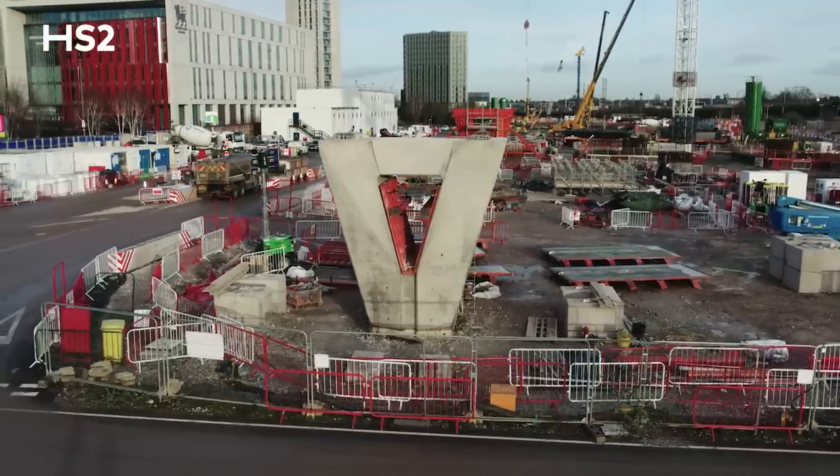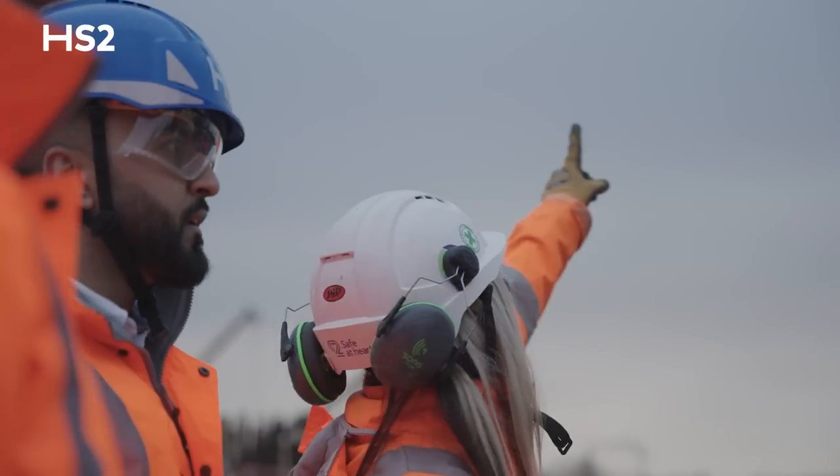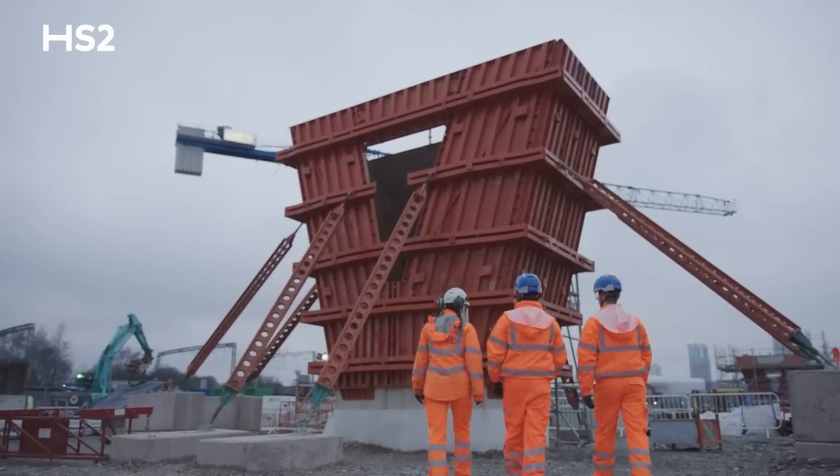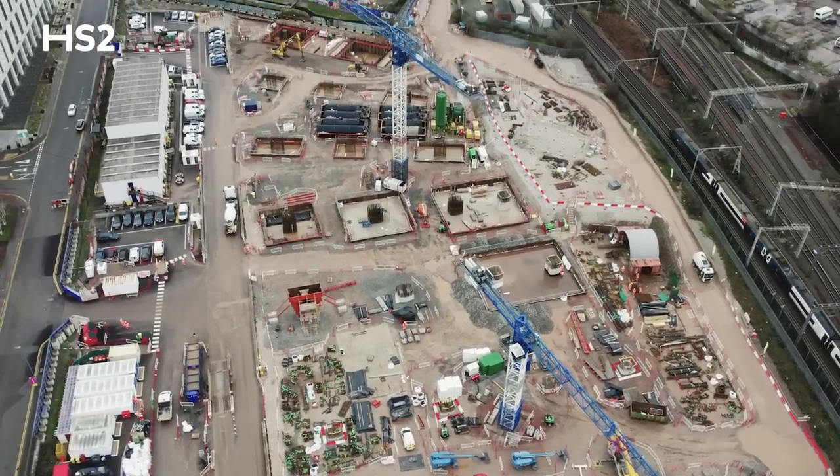I'm very excited for the first permanent structure to come off the ground. It's a fantastic achievement for HS2, but also for BBV and the Curzon Street team as a whole, after all the hard work over the last couple of years.